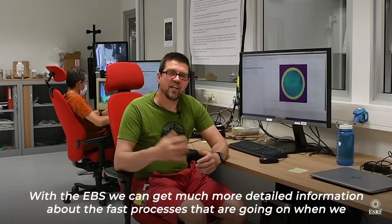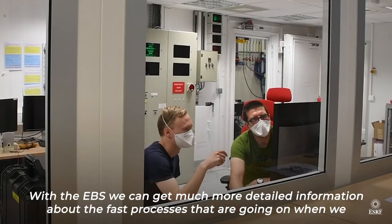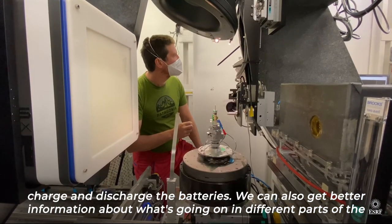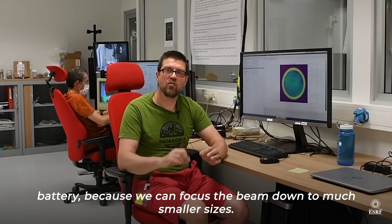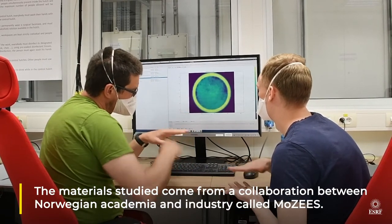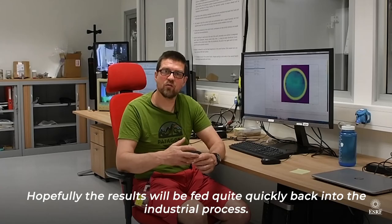With the EBS we can get much more detailed information about the fast processes that are going on when we charge and discharge the batteries. We can also get better information about what's going on in different parts of the battery, because we can focus the beam down to much smaller sizes. And hopefully the results will be fed quite quickly back into the industrial process.